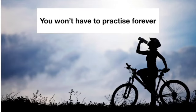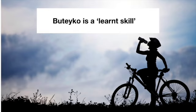Remember, you won't have to practice these Buteyko sets forever. Once you've retrained your breathing, you will have retrained your body and mind permanently. Buteyko is a learned skill — it's a bit like learning to swim or ride a bike. Once you're proficient at it, your body and mind won't forget what to do.